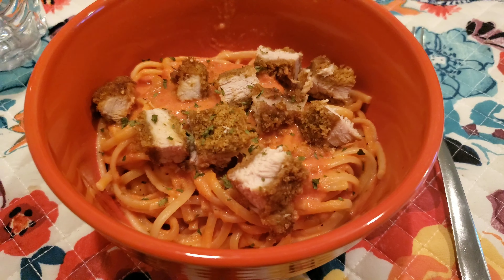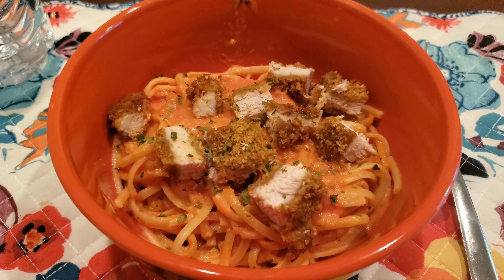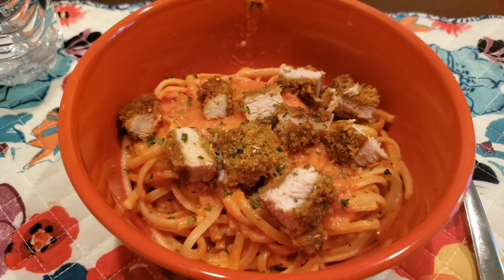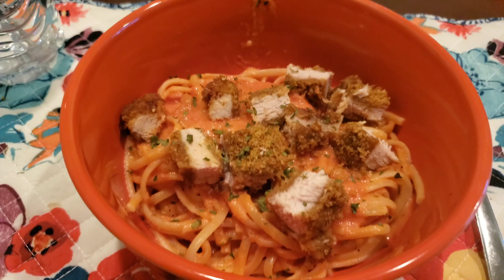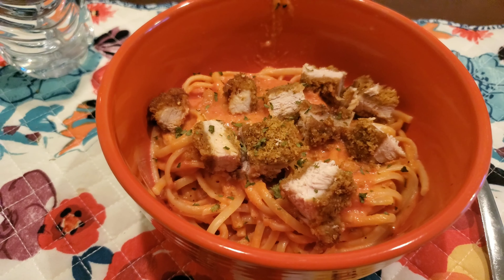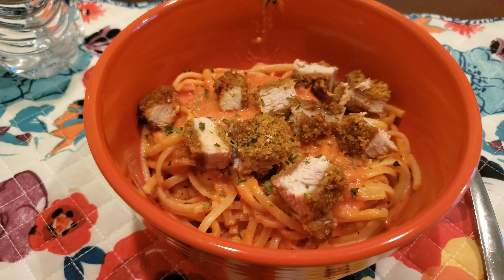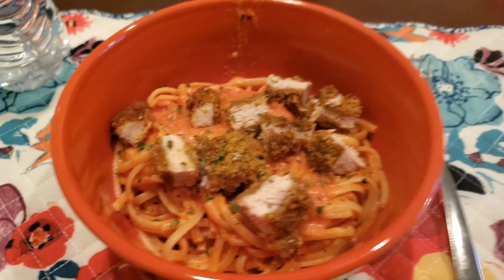Hey guys, welcome back to another week of What's for Dinner. Today is Monday and we are having pasta with tomato cream sauce. This is a Pioneer Woman recipe that you can find on thefoodnetwork.com, but it's super simple. It's pasta with tomato sauce or marinara sauce, you add some heavy cream, and then we had some leftover shake and bake pork chop that we're going to finish up and eat, so I topped that with some parsley.